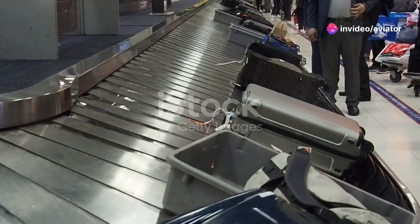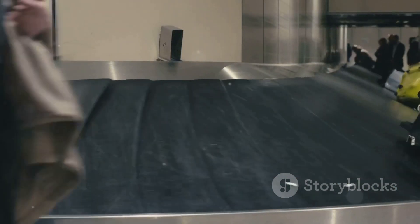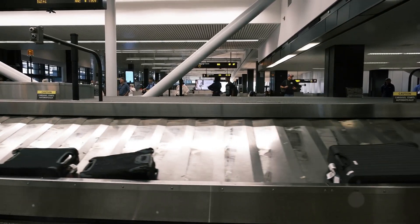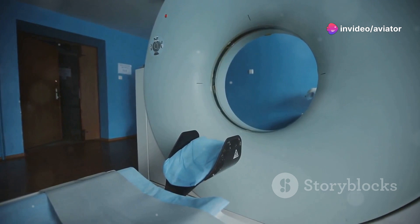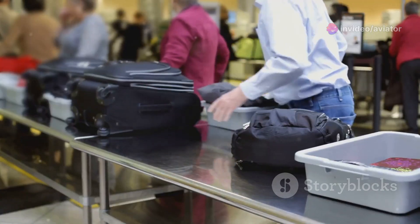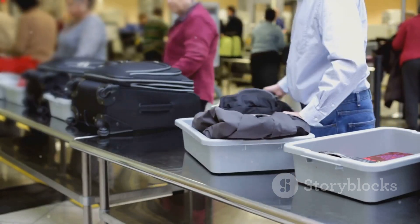Imagine this: you're at the airport, checking in for your flight. Instead of the usual anxiety about liquids and electronics, you simply place your bag on the conveyor belt. It disappears into a machine that generates a three-dimensional image of its contents, revealing even the smallest items in stunning detail. This isn't science fiction — it's the reality of computed tomography, or CT scanners.